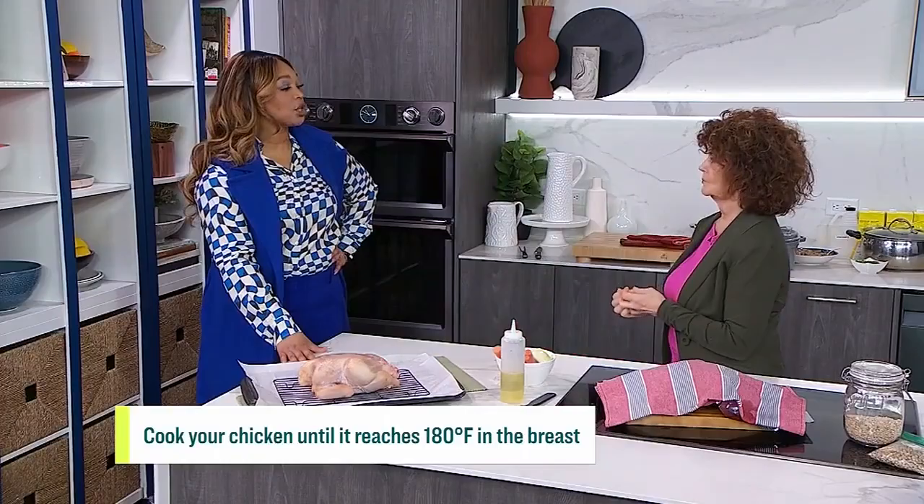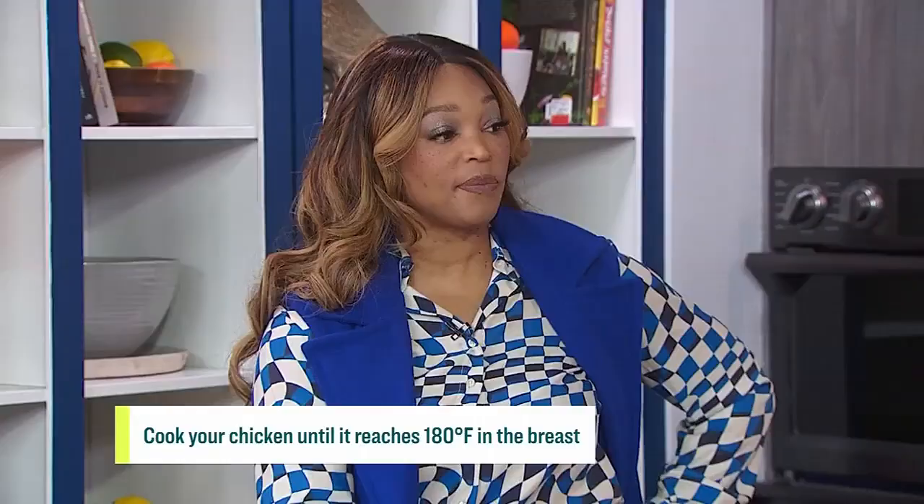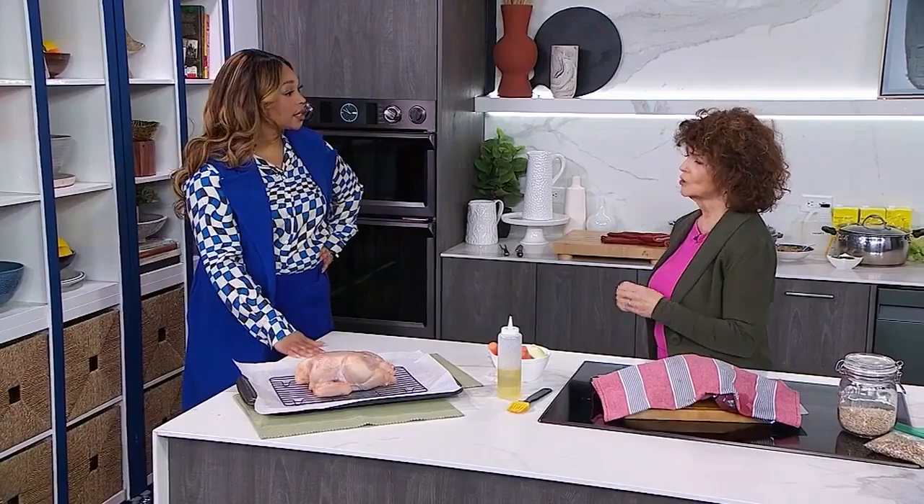The register on the thermometer is 180 Fahrenheit and 82 Celsius in the breast. Even though you are a professional home economist and have made a billion of these, you still check? Always, always, always. Because you can wiggle that leg until the cows come home and it's either overcooked or raw.